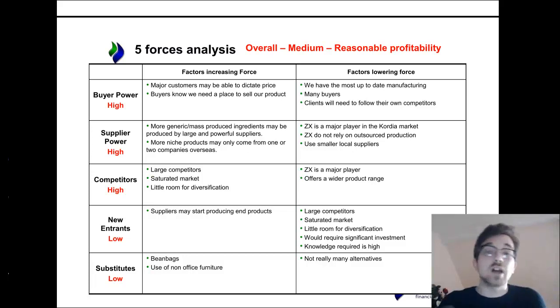New entrants are unlikely. Whilst suppliers could potentially go about making their own products, it's far-fetched in some ways. It's a saturated market with very low incentives to start from scratch and go into this market.